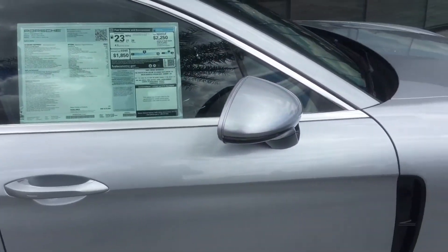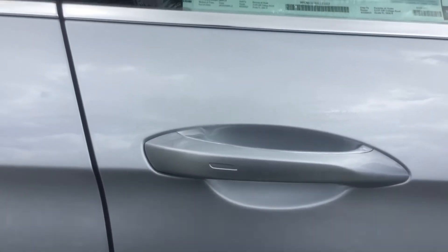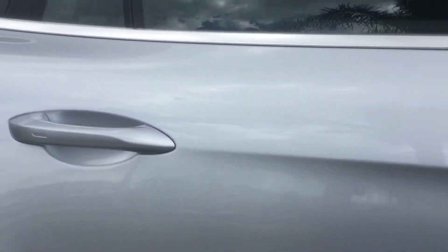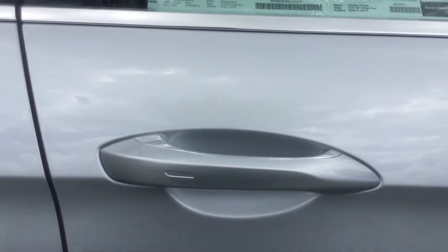This car is equipped with Porsche's entry and drive system. Here on the door handle, you have a notch that's going to be on all the doors. What you do is put your hand inside the handle to unlock the car, and you'll touch the outside where this notch is to lock it.